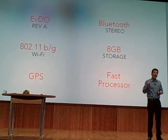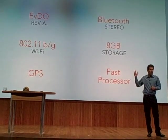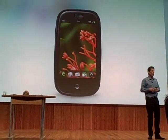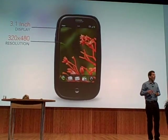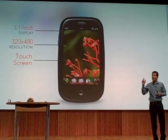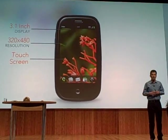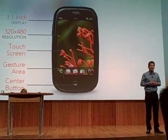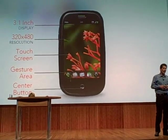And it combines laptop-like performance with mobile power. Now let's take a look at some details — let's take a look at the front. It has a gorgeous 3.1-inch display, half VGA resolution, that's 320 by 480. And it's got a touchscreen with multi-touch capability. The touchscreen goes over the display area but also extends down to the center button, and that area below the display is called the gesture area. We're going to tell you a lot more about that in a little while.